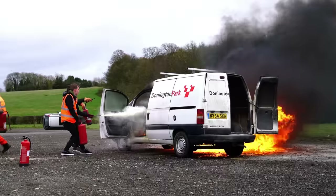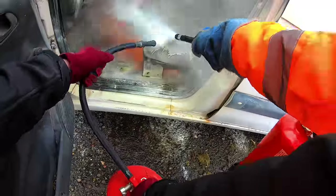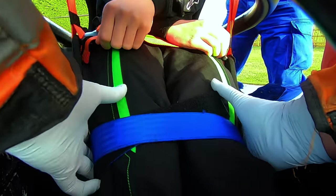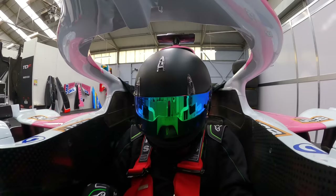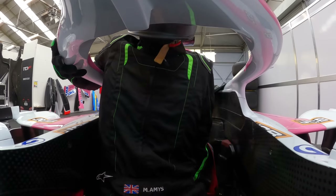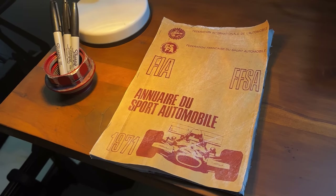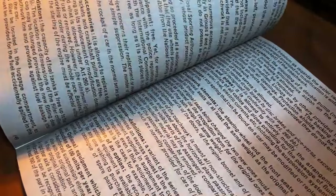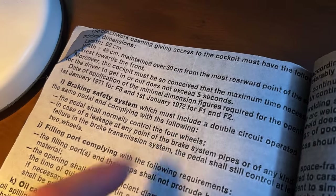And a quick side note: if you want to learn more about fire marshal training and the different extinguishers they use on a typical race weekend, I've linked a previous video at the very end of this video. You might think that with all the safety implementations Formula One have introduced in recent years, this jump test was introduced fairly recently. But this rule was in the regulations way before the halo device was introduced — it actually came into action back in 1971, listed right here in the regulation books from over 50 years ago, stating the maximum time necessary for the driver to get in or out does not exceed five seconds.